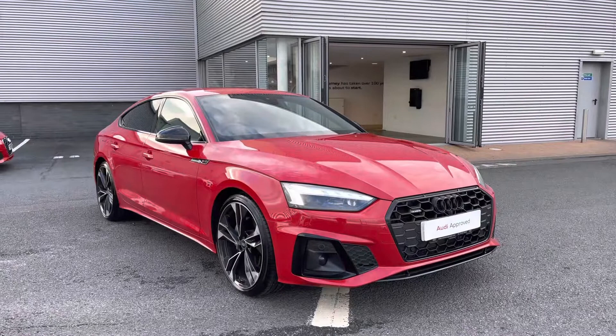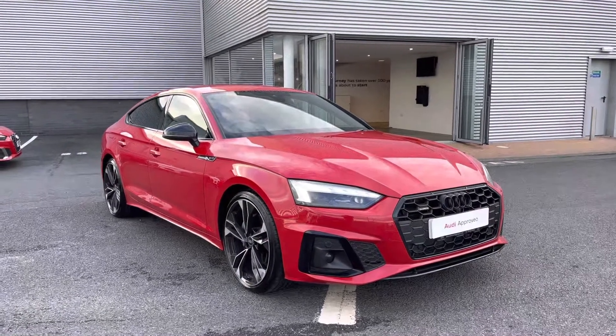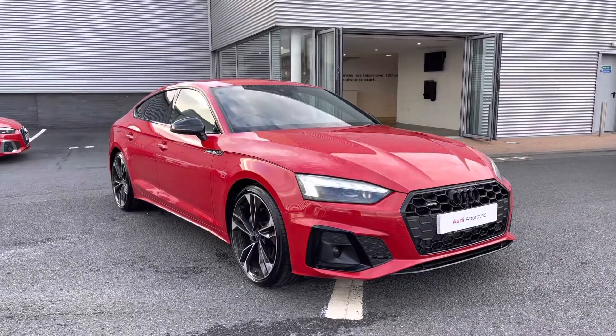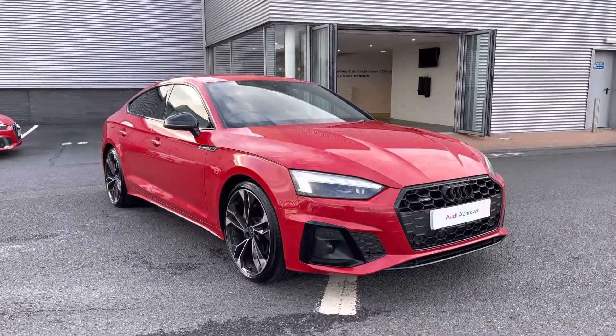That completes my tour of this approved used Audi A5 Sportback Black Edition 40 TDI Quattro. For a personalised finance quote or to book a test drive, call us now on 01228 371 516. Thank you.